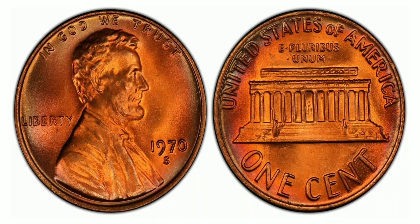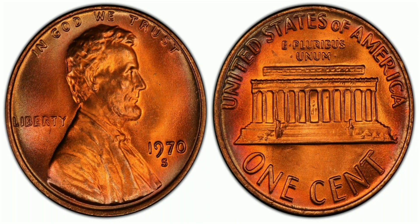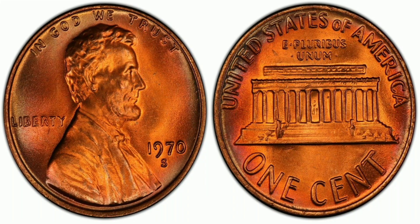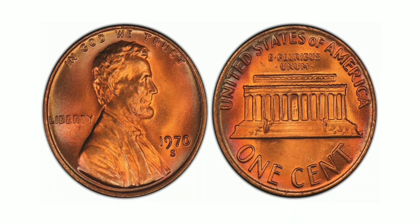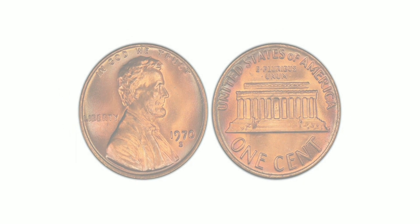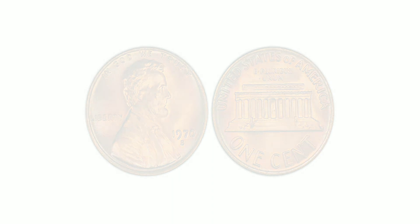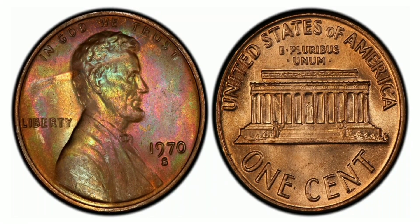In addition to the double die obverse, this coin also has a large date, meaning the numbers on the date are larger than usual, which adds to the coin's uniqueness and value. The 1970 S1 Cent Large Date Double Die Obverse, Red has an auction record of $24,150 for a Mint State 66 grade.